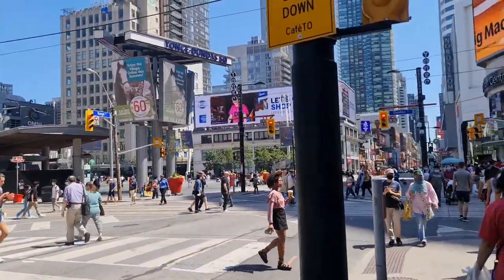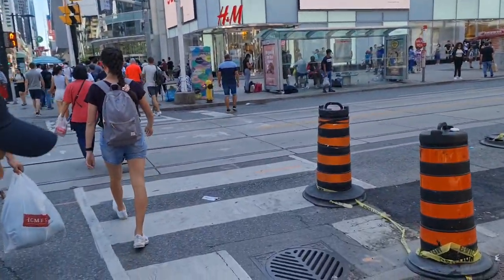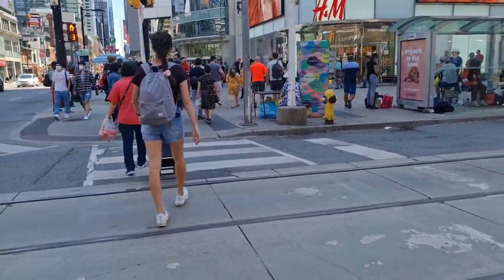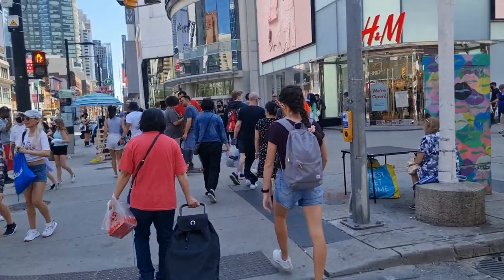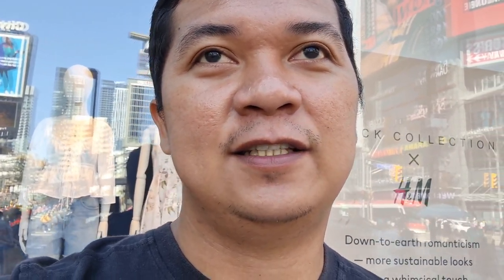Hello Dreamers, this is Yonge-Dundas Square. I'm right here at Yonge-Dundas Square. It feels like at least I can get to see a lot of people. I wasn't able to take a video of my moving in because I had a lot of things to carry, but I'll show you a video of my place for the meantime. This is just how this square looks like right now.